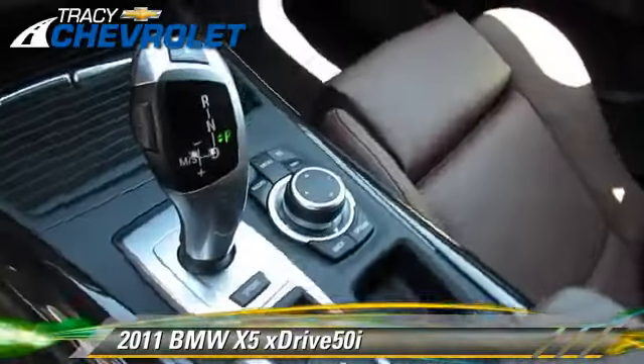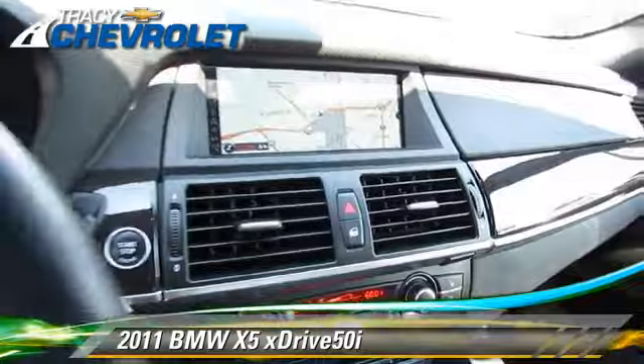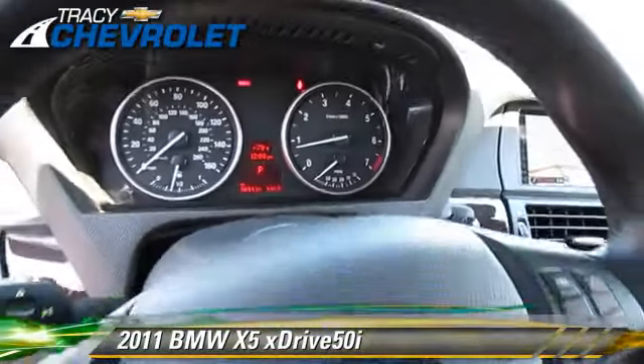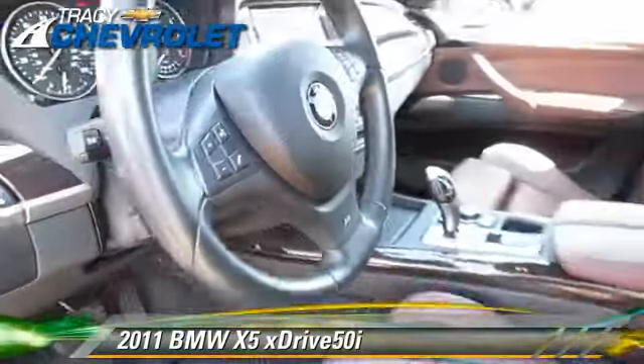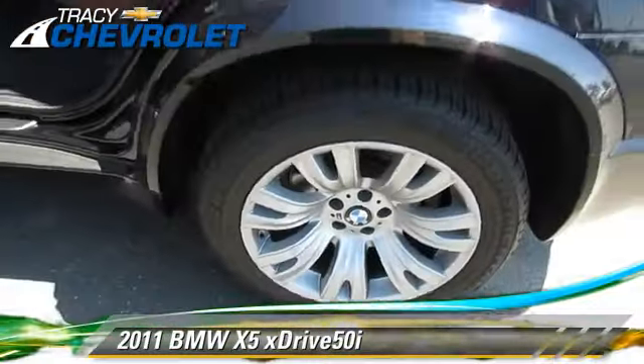This BMW features premium package, all-wheel drive, and M-Sport package. Safety features include traction control, four-wheel ABS, and stability control.